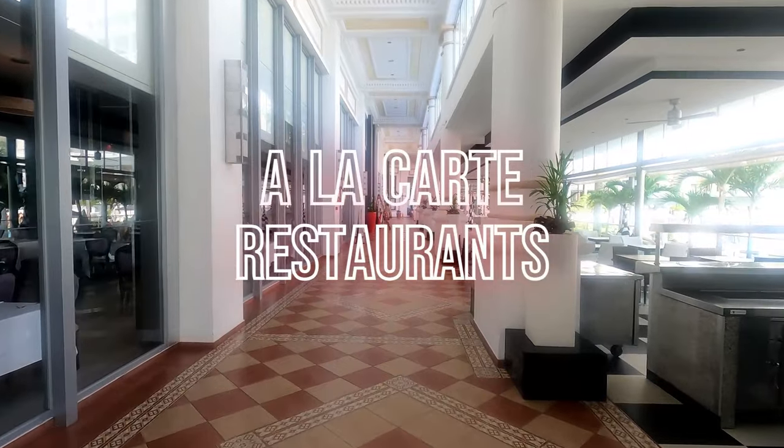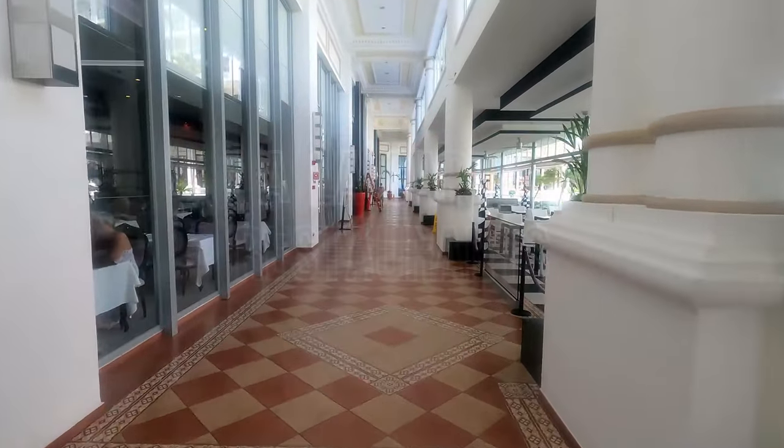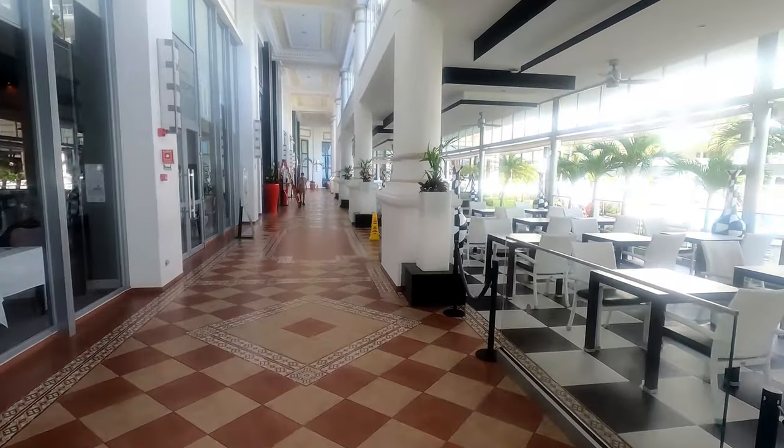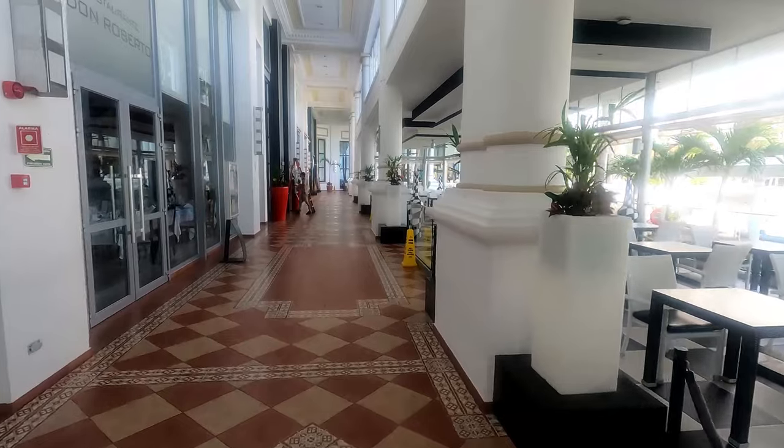Here is the walkway that leads to all the other restaurants, including the steakhouse, sushi restaurant, a Mexican restaurant, and an Italian restaurant. No reservations required.